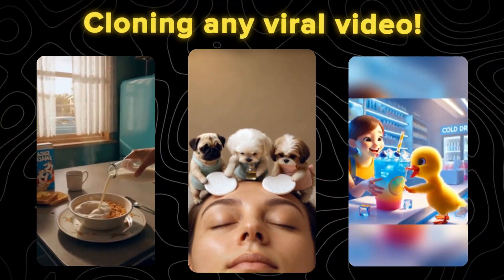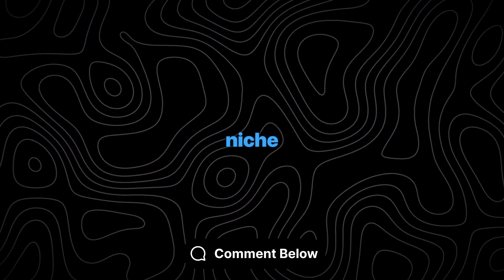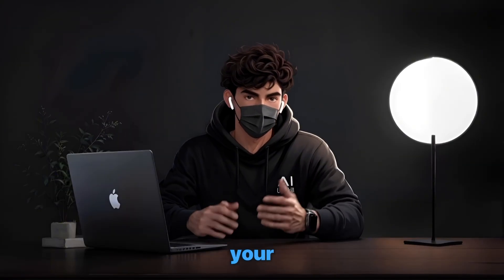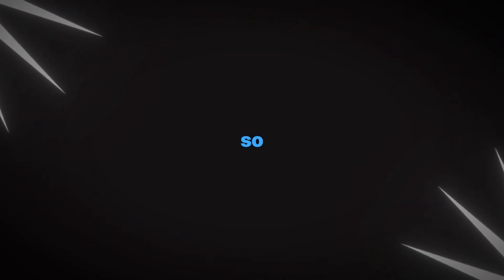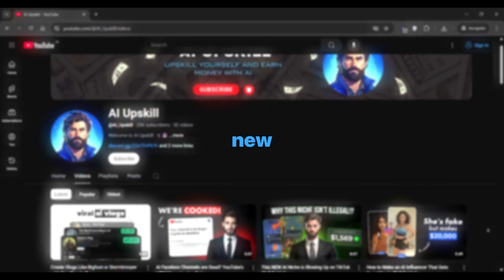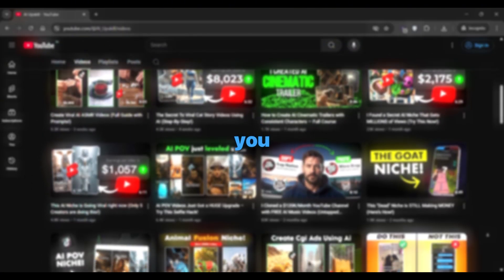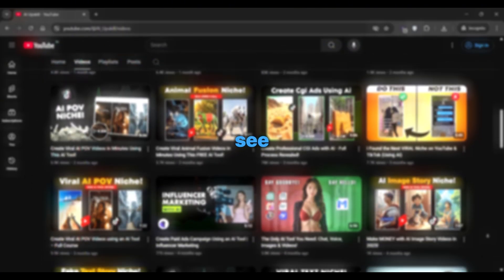And that's how easy and quick it is to clone any viral video using AI. Let me know in the comments which niche you're going to clone first — I want to see how this tool transforms your faceless automation journey. If you found this helpful, please like and subscribe to AI Upskill. I share new AI tools, trending niches, and faceless channel strategies every week. Trust me, you won't want to miss what's coming next. See you soon.